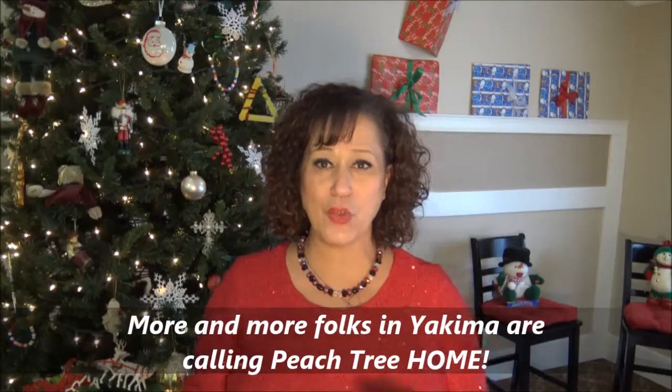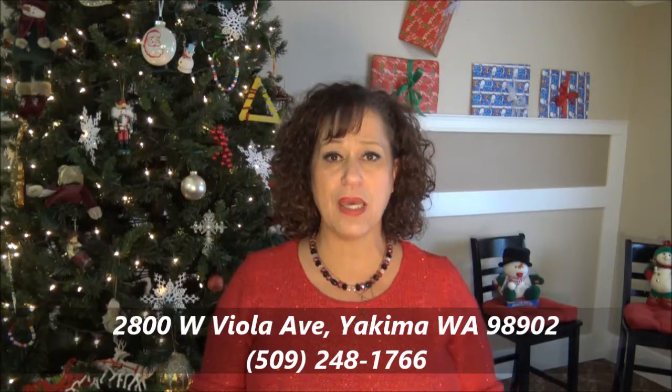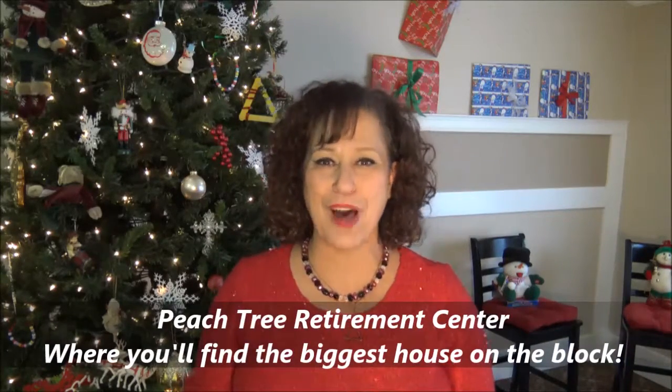Peachtree Retirement Center is at 2800 West Viola Avenue, turns south across from Big Five at 28th and Knob Hill, or call 248-1766. Peachtree Retirement Center — where you'll find the biggest house on the block.